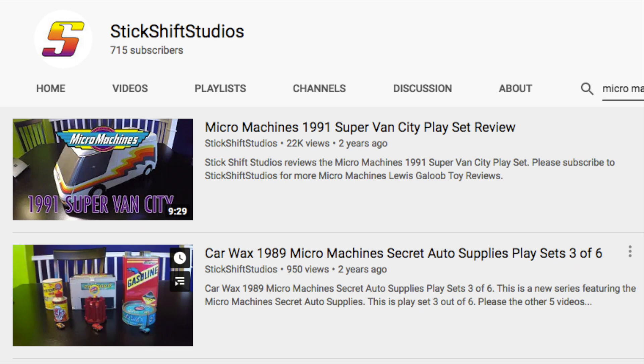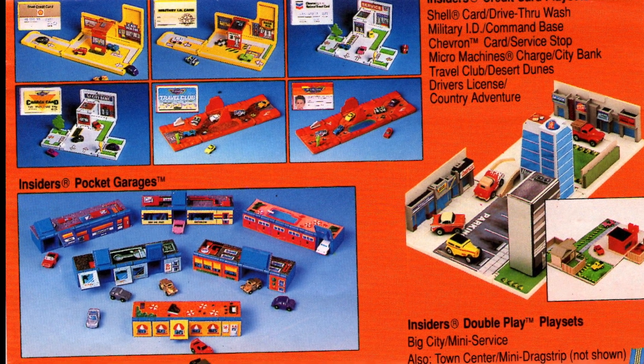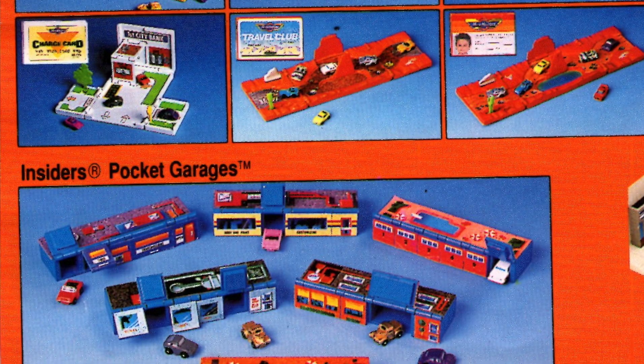I review all six of the Micromachine Secret Auto Supplies on my other channel, Stick Shift Studios — see the link below. I always enjoyed playing with my Insiders Micromachines, and this pocket garage is a really ingenious idea for portable storage. These credit card play sets are such an excellent idea.